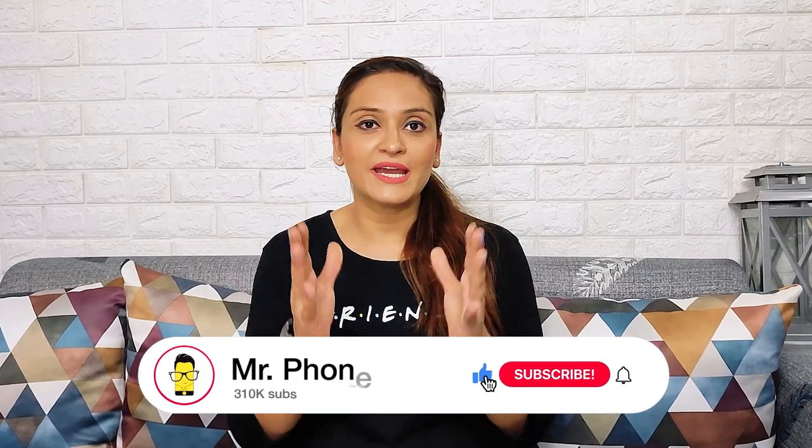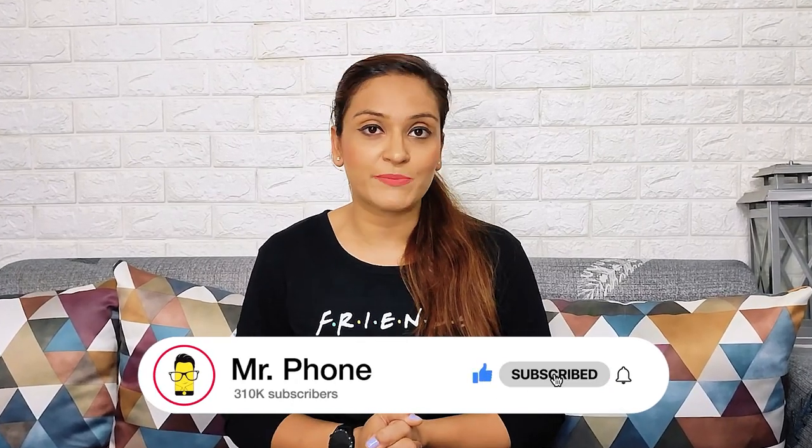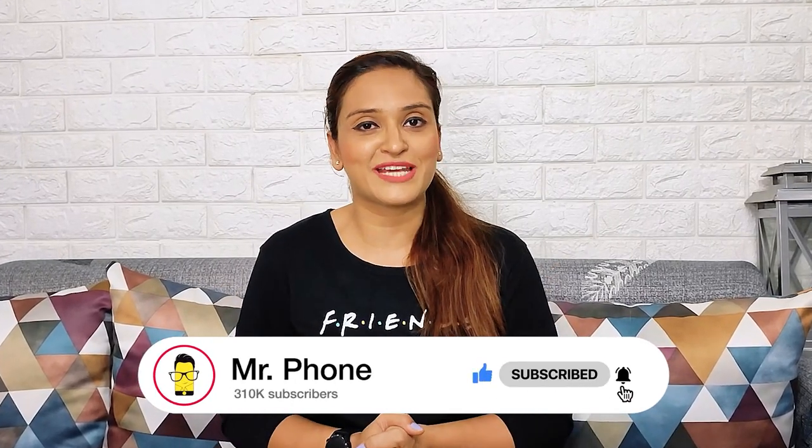But before moving on, support us by hitting the red subscribe button and also tap the bell icon to watch all of our latest tech videos.